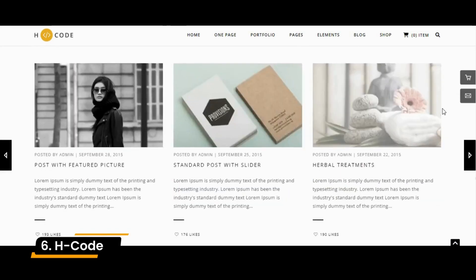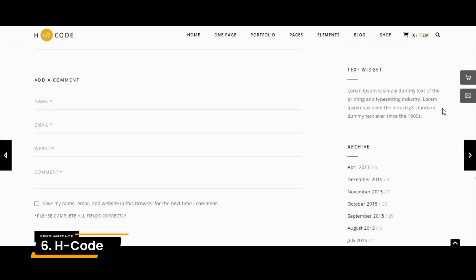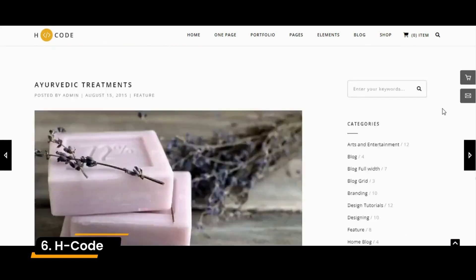Also, there are over 20 shortcodes for image galleries, forms, product listings, and more offerings to churn out the perfect online property.